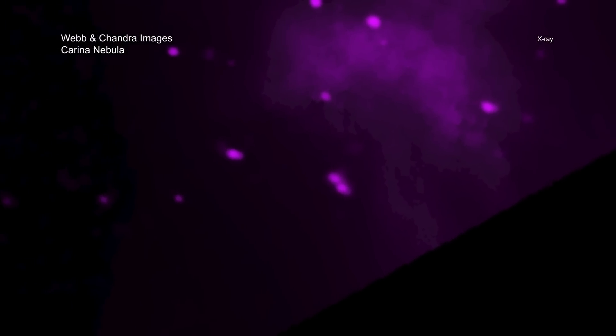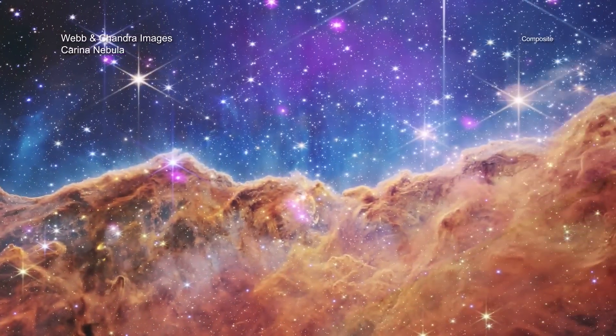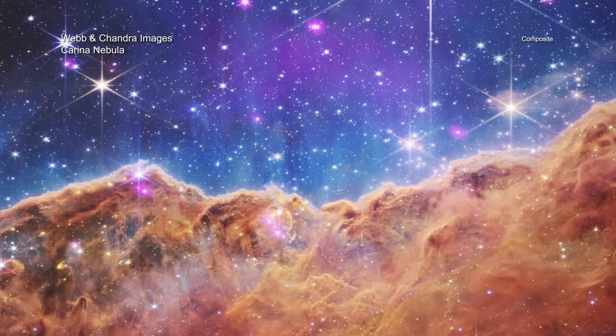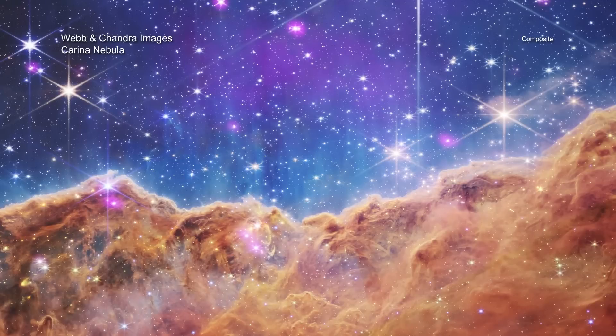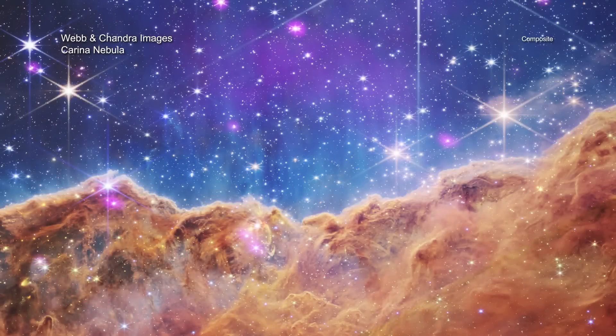Chandra's data of the cosmic cliffs reveal over a dozen individual X-ray sources. These are mostly stars located in the outer region of a star cluster in the Carina Nebula with ages between 1 and 2 million years old, which is very young in stellar terms. Young stars are much brighter in X-rays than old stars, making X-ray studies an ideal way to distinguish stars in the Carina Nebula from the many stars of different ages from our Milky Way galaxy along our line of sight to the nebula. The diffuse X-ray emission in the top half of the image likely comes from hot gas from the three hottest, most massive stars located in the star cluster outside the field of view of the Webb image.